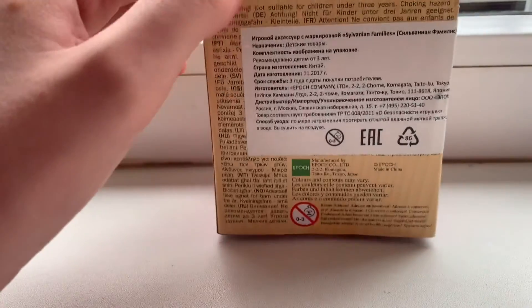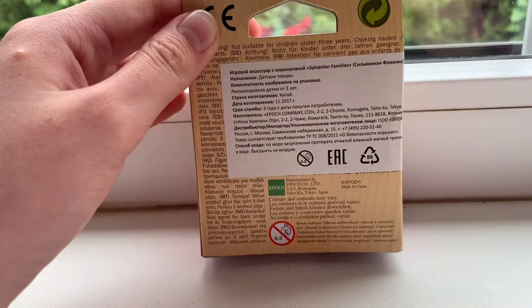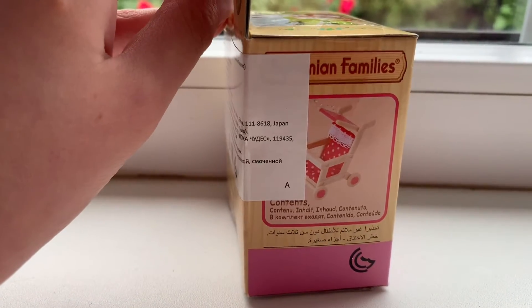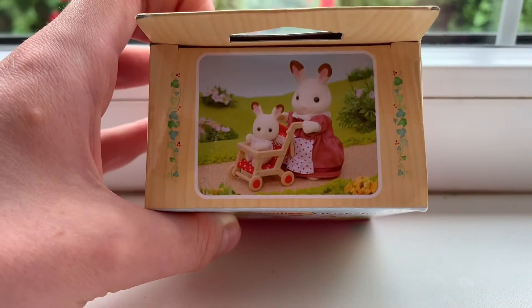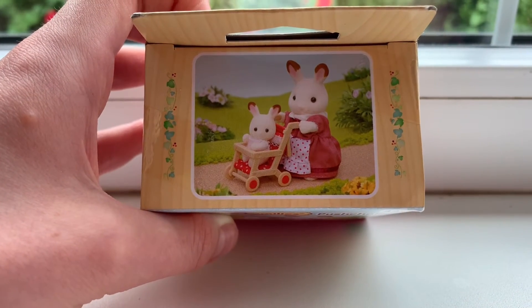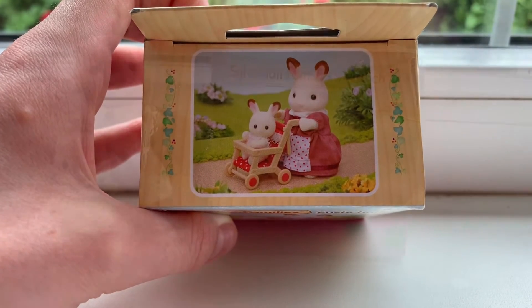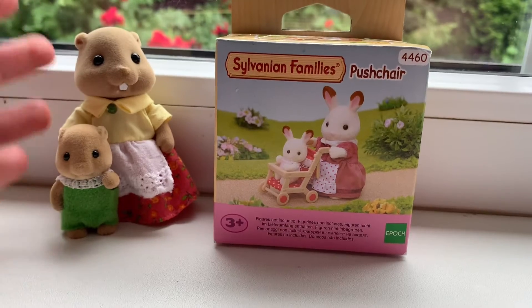On the back side we can see some information about the set, and we can also see all of the contents which the set includes. On the top of the box we can again see Terry Chocolate walking with her daughter and push chair. So now let's open it.